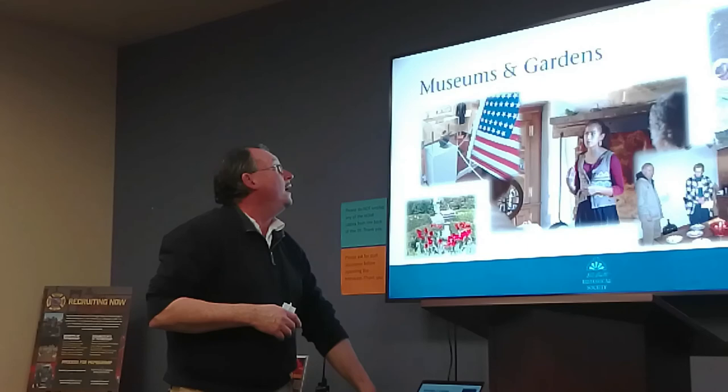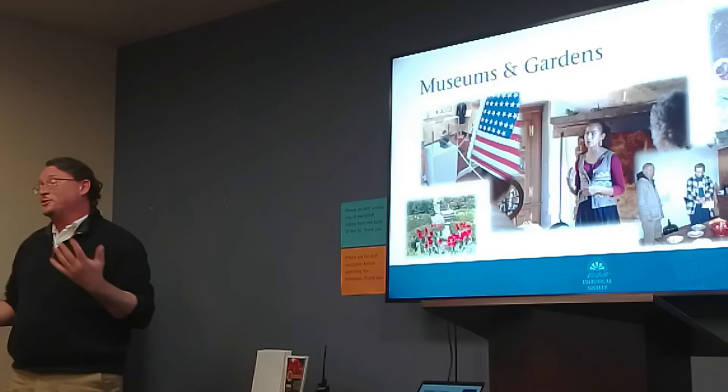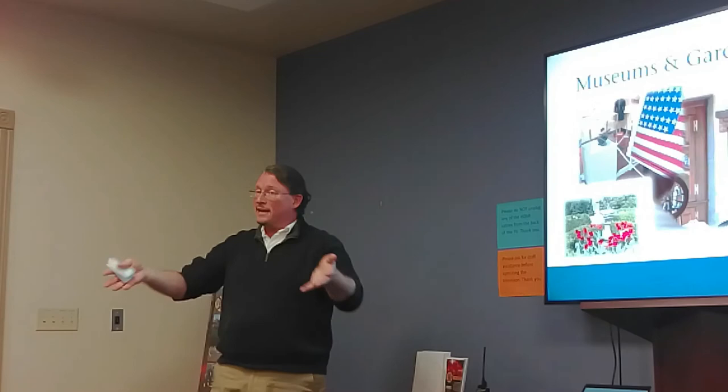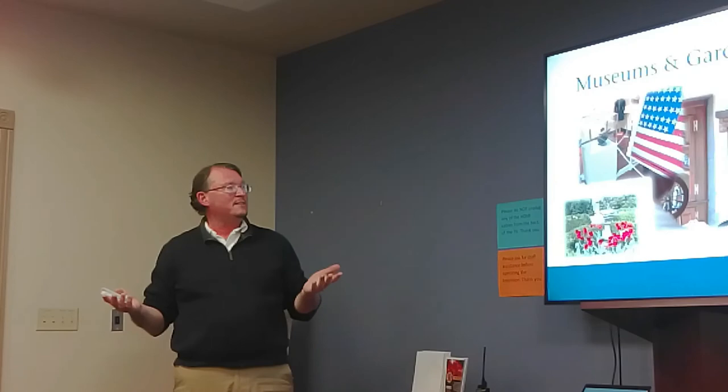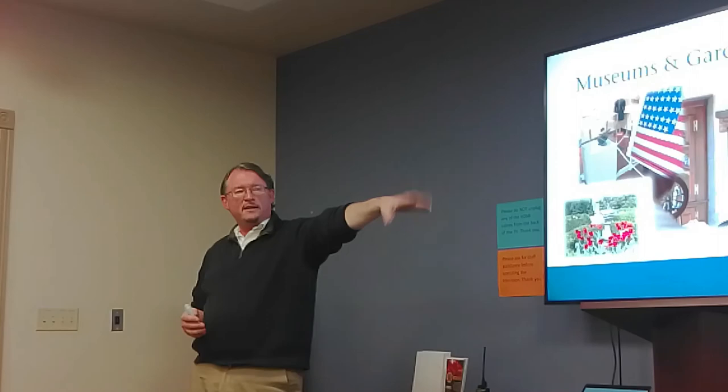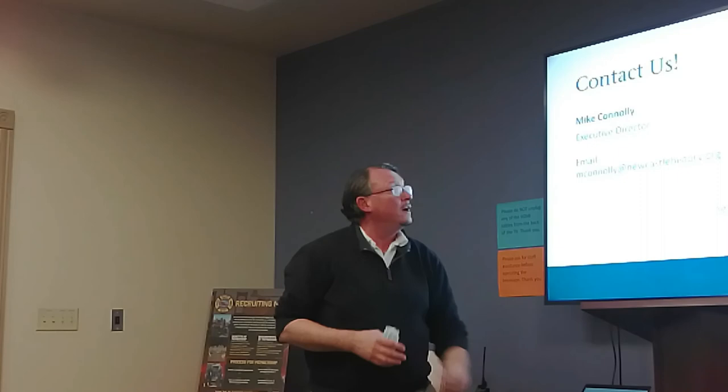Finally, here are some lovely pictures of our museums and gardens. It's a great place to work and a lot of fun to volunteer. We're always looking for people to get involved, and we are a membership organization — we are really supported by our community. We're Newcastle's Historical Society — we're not for the county, we're for the town. If you're interested in supporting the preservation of the town, you're welcome to join as a member, join as a volunteer, or just come out to a program and see what we have to offer. I have literature and membership information available.